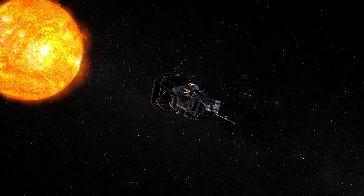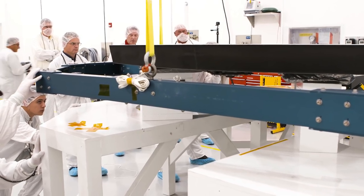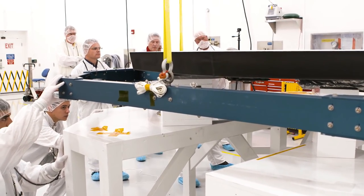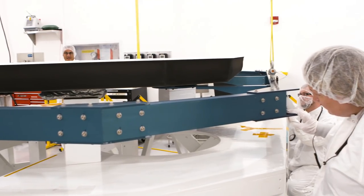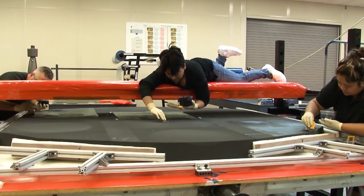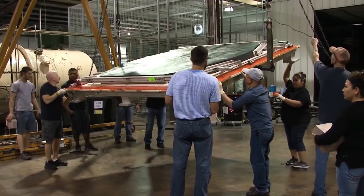The Parker Solar Probe heat shield is basically one giant sandwich panel. A sandwich panel is a lot like a honeycomb panel you find in a traditional spacecraft or on airplanes — you have two outer face sheets, and then a core. In this case, the two outer face sheets are carbon-carbon composite, which is a lot like the graphite epoxy you might find in your golf clubs, just superheated. And then the inside is a carbon foam.